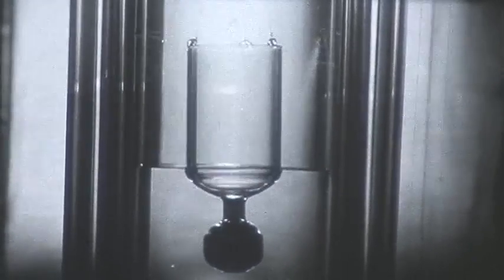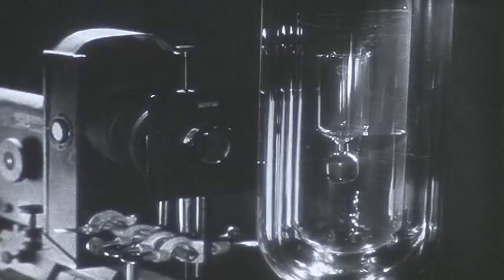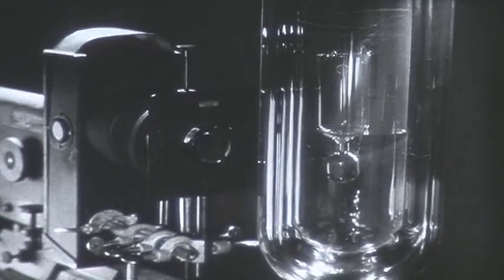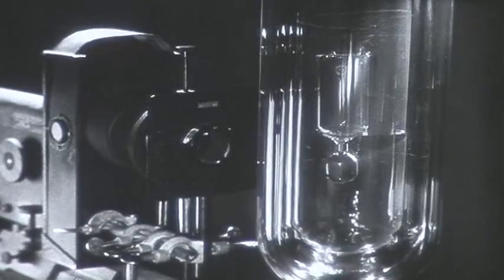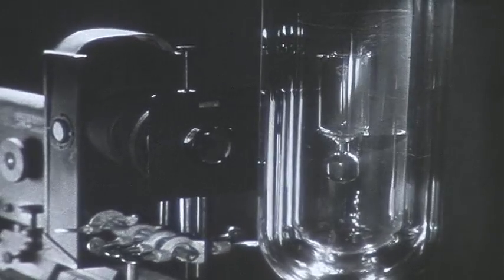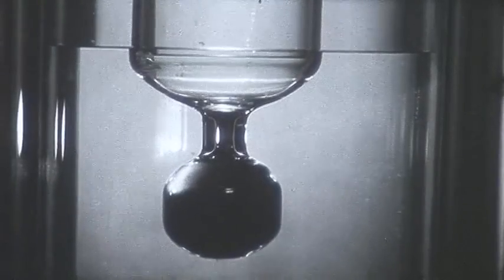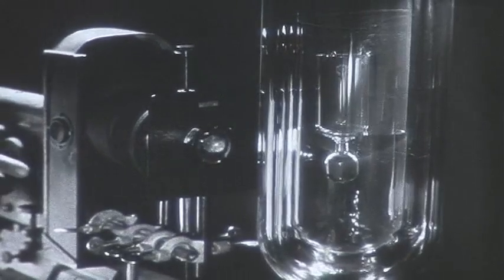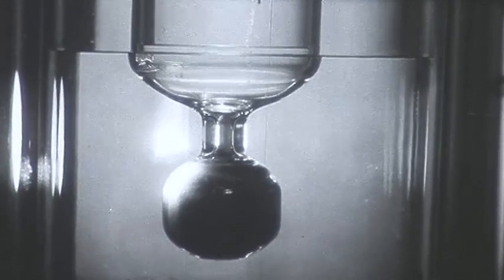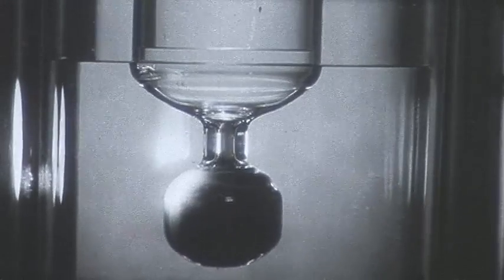The liquid helium is below the lambda point. We submerge the bulb and then we'll send a beam of light from this lamp to a point near the top. You will see the light beam when the lamp is turned on. It focuses some heat in the form of infrared radiation on the point in question. The temperature will rise above the temperature of the rest of the apparatus. Let us turn it on. Liquid helium flows through the hole in the bottom of the bulb, through the fine powder, and rises above the level of liquid helium outside. The height to which it will go depends on the temperature increase produced by the lamp focused on the bulb.